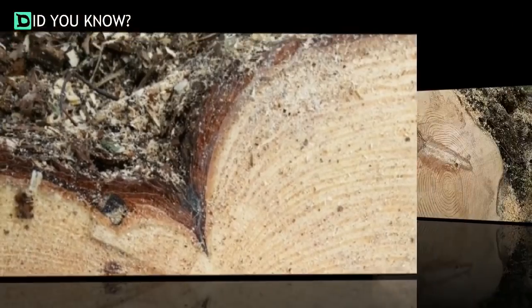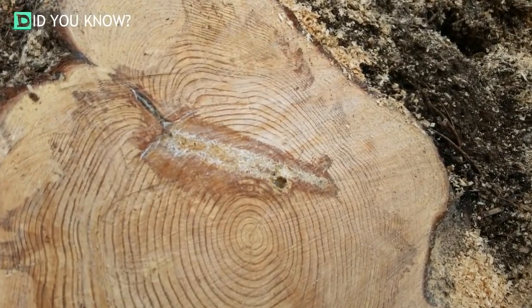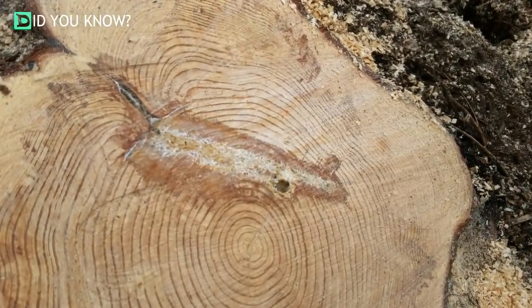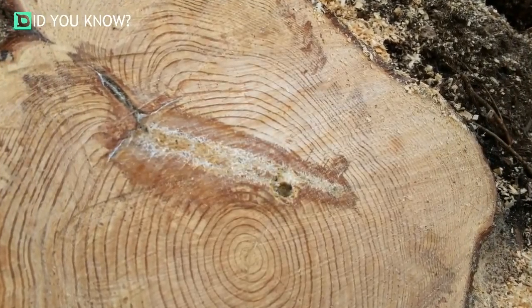Apparently, one of the crewmen explained, hunters of the past often shot at trees. After counting the rings of the tree to determine its age, the loggers came to the conclusion that it had been lodged in the tree's trunk for over 30 years.